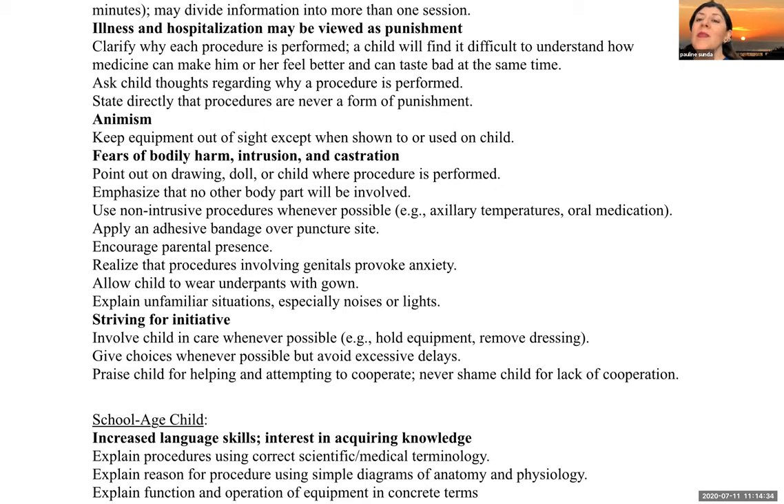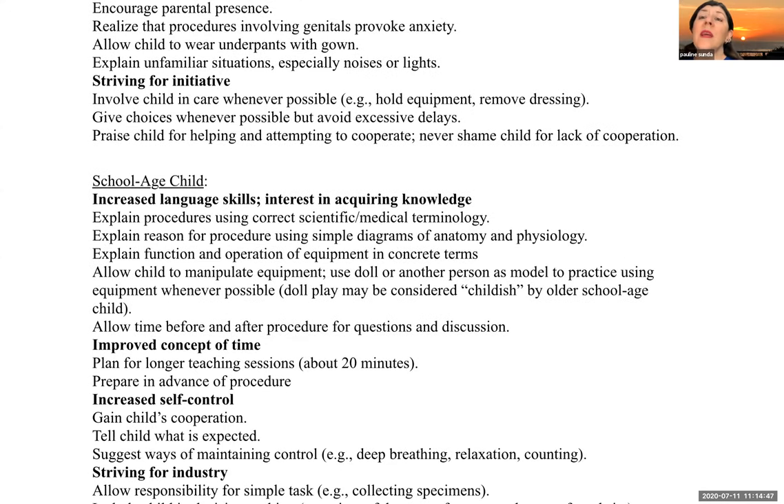Encourage parental presence and realize that procedures involving genitals can provoke a lot of anxiety. Allow the child to wear underpants when they have their gown on whenever possible. Involve the child in care whenever possible, give them choices, and try to avoid procrastination. Praise the child for helping and attempting to cooperate. Never shame the child for a lack of cooperation.